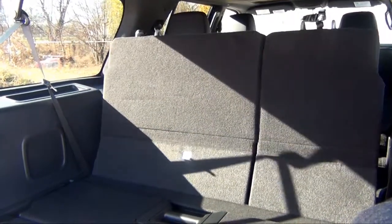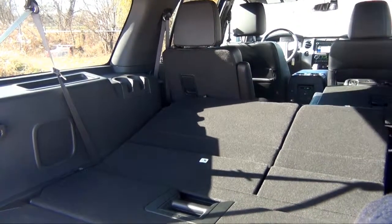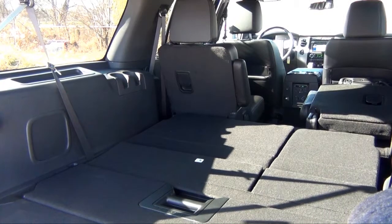The off-road capabilities aren't the Expedition's only strengths, with available features like heated and cooled front row seats, heated second row seats, a power liftgate, and power fold third row seating.